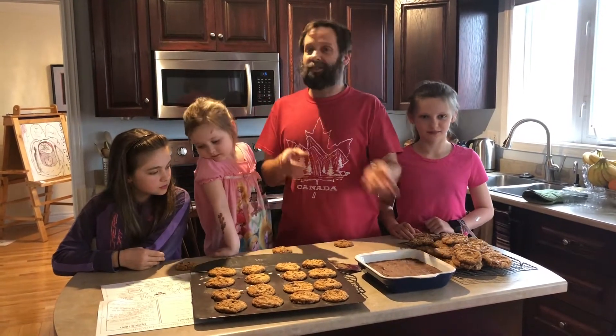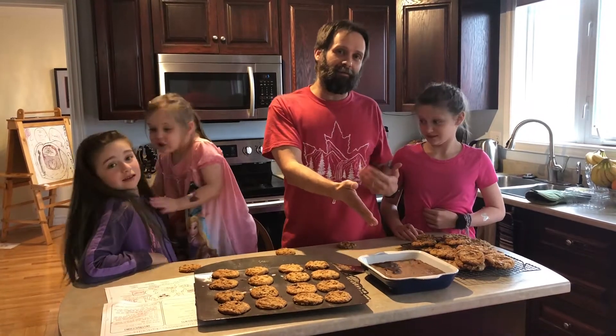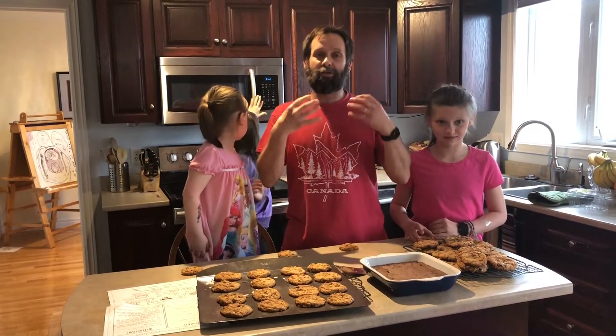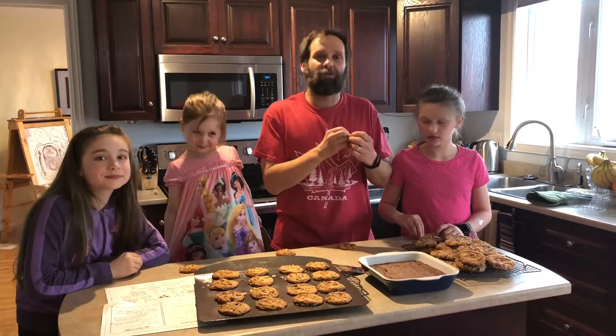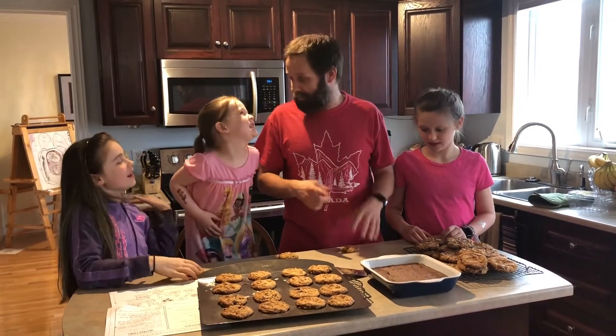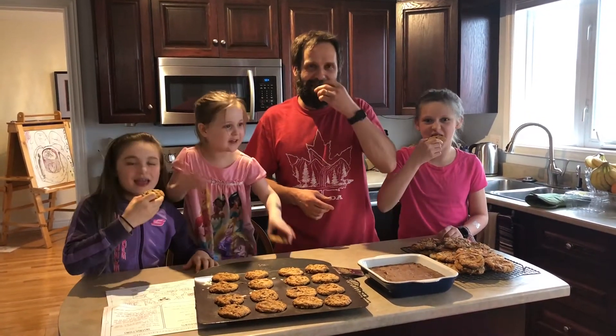Once we're finished the baking, we still have lots of math. We can talk about how many batches we made, how much time is left in the batch that is still in the oven, how do we cut this to get even shares, how many cookies do we have all together, did we do dozens or in sixteens or in six? There's just math everywhere in the kitchen. We had lots of fun, and the best part of math in the kitchen is — you get to eat it!